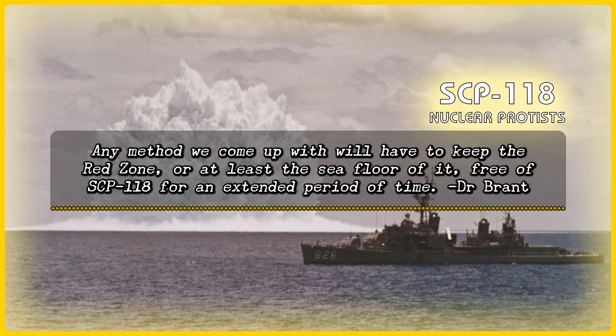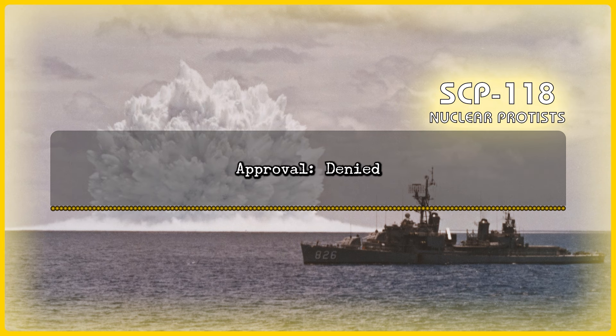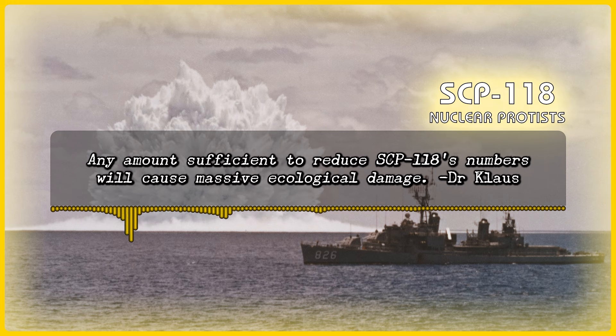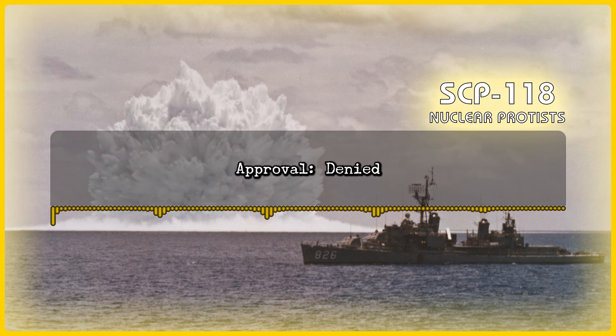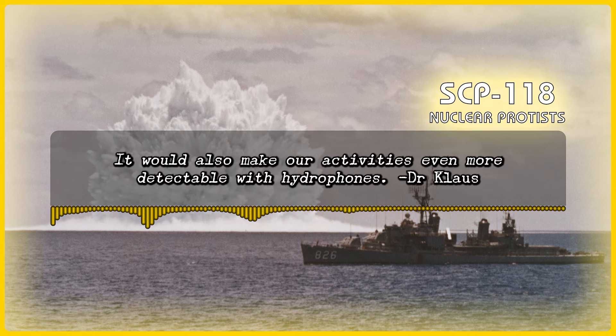Proposal: Sodium hypochlorite pumped to ocean floor. Denied. The chemicals will disperse too much to be effective. Any amount sufficient to reduce SCP-118's numbers will cause massive ecological damage. — Dr. Klaus. Proposal: Depth charge bombardment of ocean floor to break up under-assembly devices. Denied. Aside from the fact that this would break our naval budget, the chance of triggering the conventional explosive in the device and causing a fizzle is too high. It would also make our activities even more detectable with hydrophones. — Dr. Klaus.